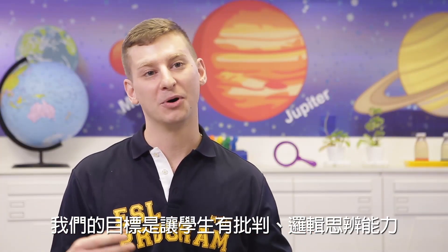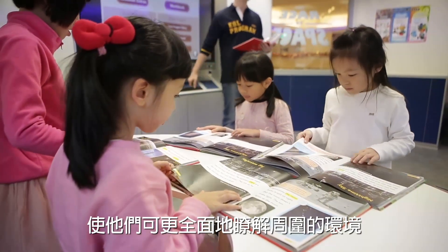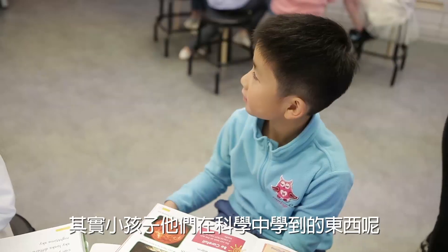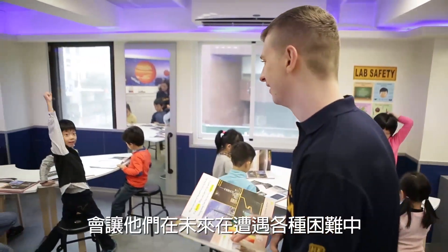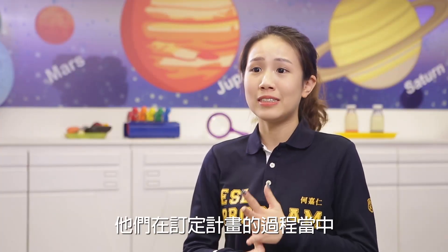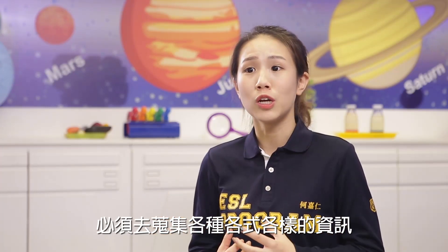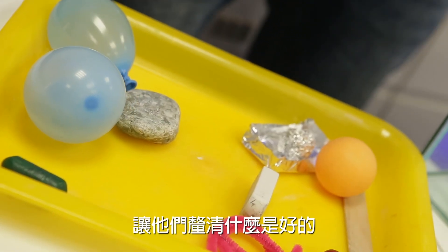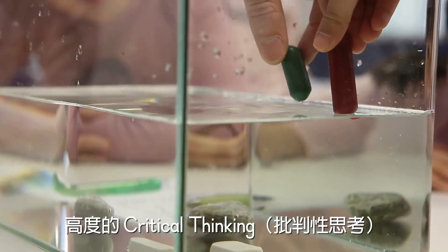Our aim is to get our students thinking both critically and logically so they can obtain a more complete understanding of their own environment. Children learning things in science will allow them in the future to encounter various difficulties. The first step is to make a plan — in the process of planning they must collect information, and this helps them to understand what is good and what is bad, allowing the children to develop critical thinking.